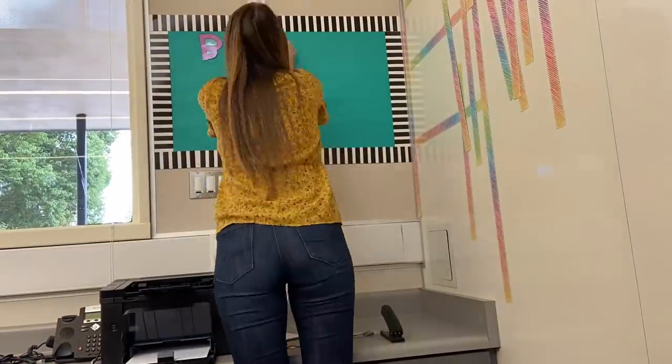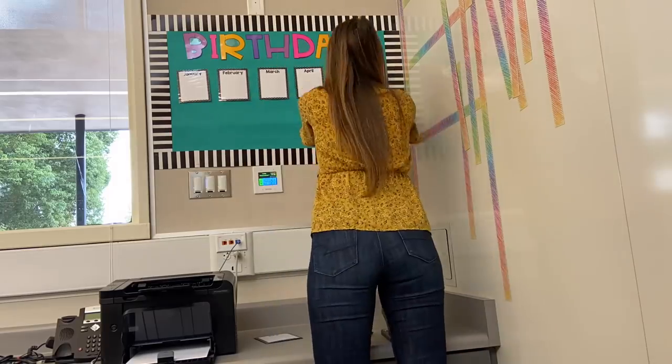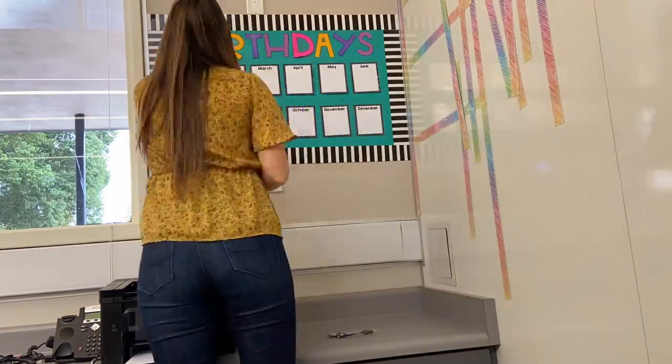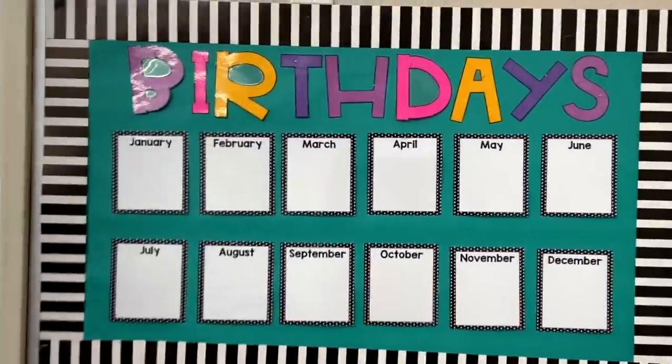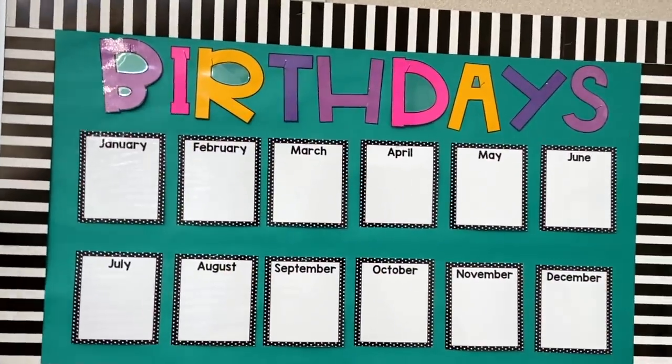Hey friends, it is the next day now. I hung up the birthday bulletin and the border, but I didn't hang up the words because I still had to laminate them. So I cut them, I laminated them, and I have all the little parts where you put the birthday. I'm going to finish this border really fast, hang it up, and that will be the end of this setup. It looks so good, I'm so excited about it — it turned out way cute. Everything is up and I'm excited to write all my kids' birthdays on them.